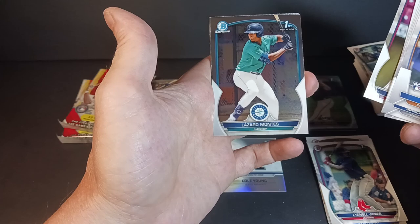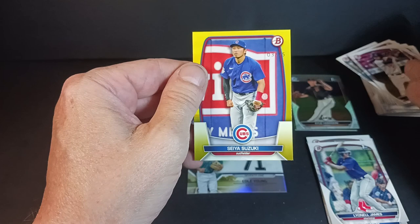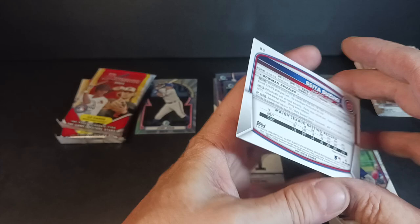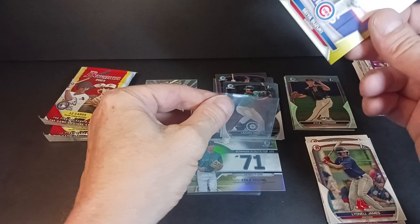Lazaro Montes with Edouard Julien and a yellow — Seiya Suzuki, numbered at 75. Just a nice numbered parallel. Seiya Suzuki — I think I got a numbered rookie of his from Gold Update. I'll have to check my stock. Seiya numbered at 75. I have a penny sleeve for a numbered card — just slip right in there.